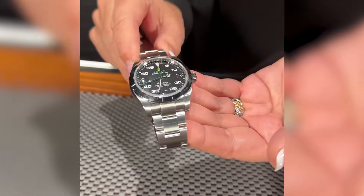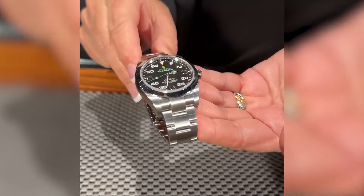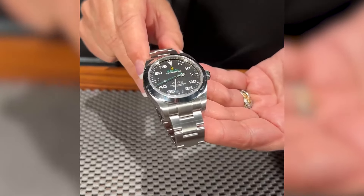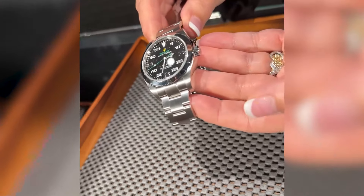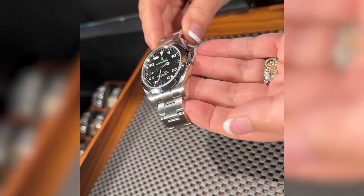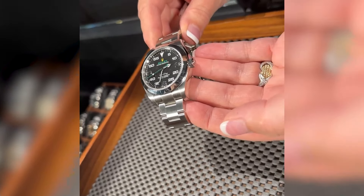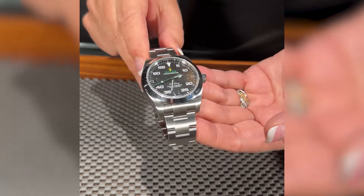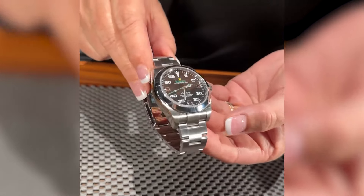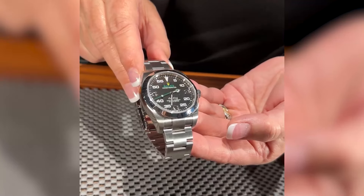The Air King masters the art of low-key luxury and sturdiness, making it a top choice for those easing into the Rolex club without going all in financially. It's the kind of watch that lets everyone know you value quality, but you're not about to pawn family heirlooms to make a style statement. It's reliable, refined, and ready to accompany you from business meetings to weekend escapes without missing a beat.